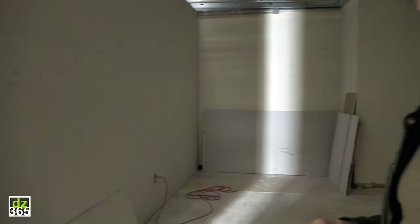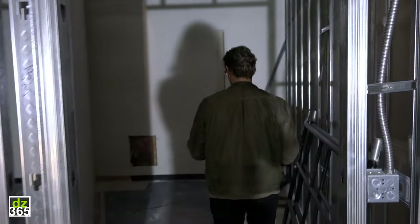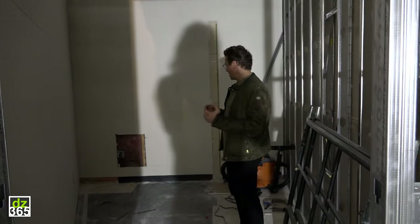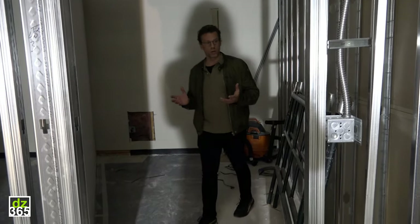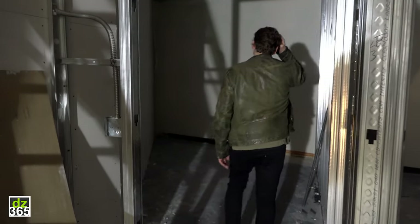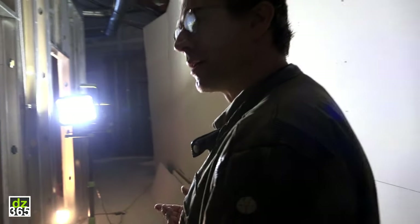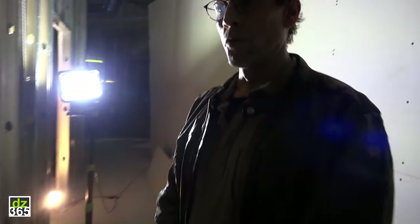Then we have another large group lesson room here — same size, for at least nine students plus a teacher, so ten people. This is going to be a Roland-sponsored room with all electronic drums. Then we have one-on-one lesson rooms or small group lesson rooms for keyboards, bass, guitar, or one-on-one drum lessons. We have a second room, a little larger, also for one-on-one and small group lessons. And then there's another office on the other side where the guys are working right now.